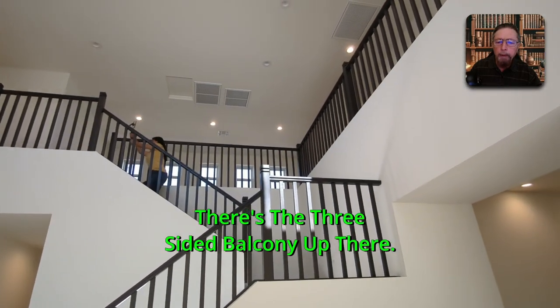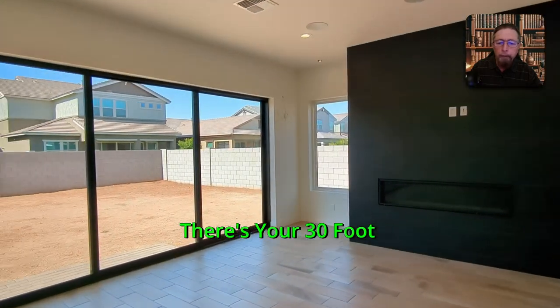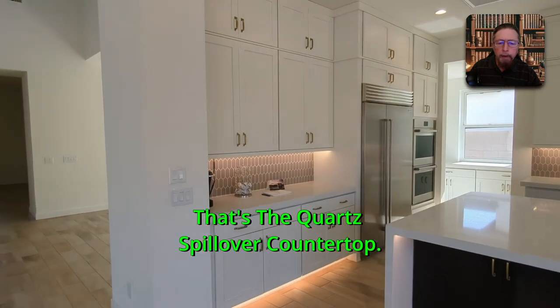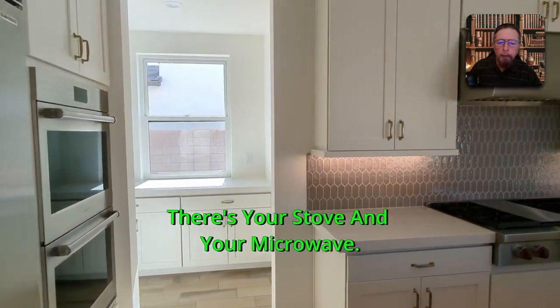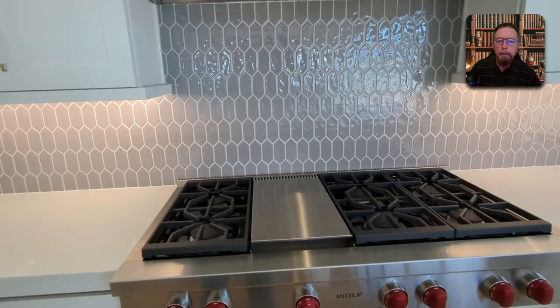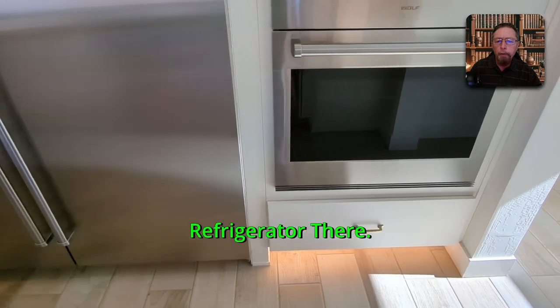There's the three-sided balcony up there. Here is the large dining area, and this is the great room — it pretty much qualifies as a great room. There's your 30-foot sliding glass door to the backyard. There's your island — it's such a big island it's got cupboards on both sides. You've got Wolf appliances in here: there's your stove, microwave, heavy gas grate cooktop, and a commercial-grade venting system. To the left are your Wolf double ovens, and you get the big Sub-Zero refrigerator — probably about a 44-inch.